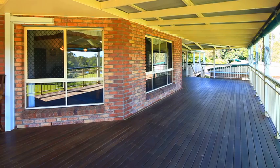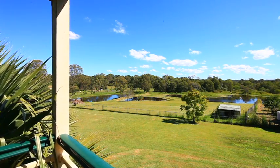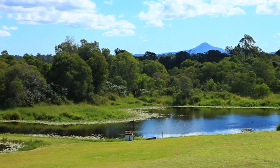You'll enjoy relaxing on your wrap-around bullnose veranda, experiencing beautiful Queensland sunsets, afternoon breezes, and views of your very own private dam with distant views to Flinders Peak.